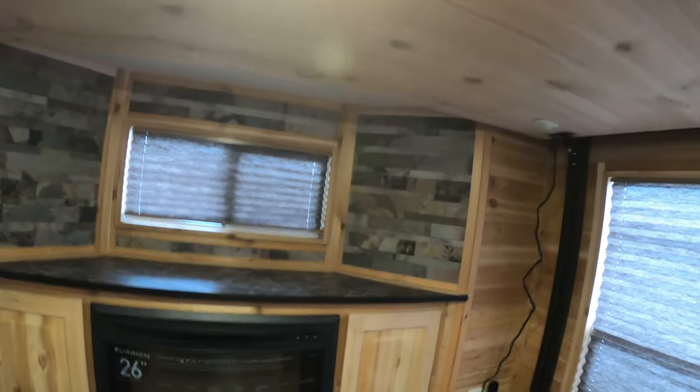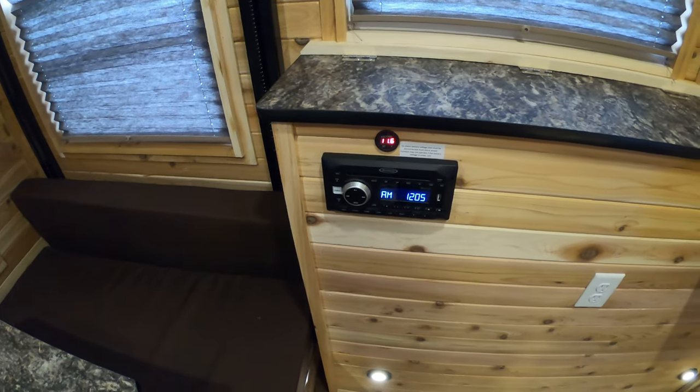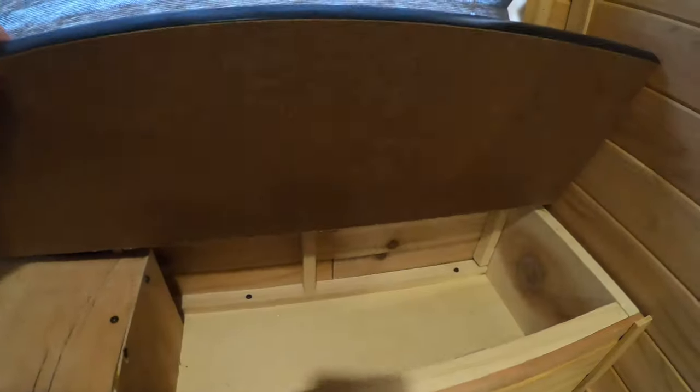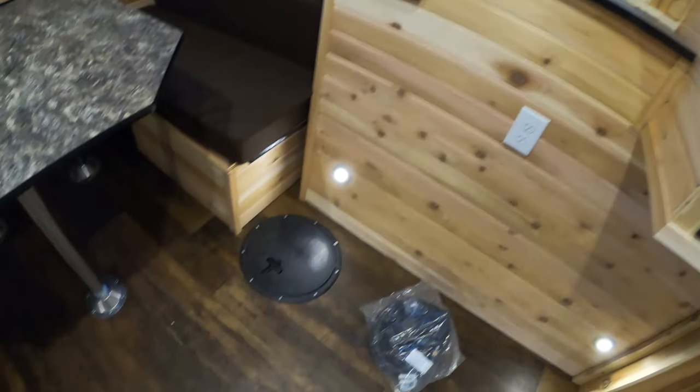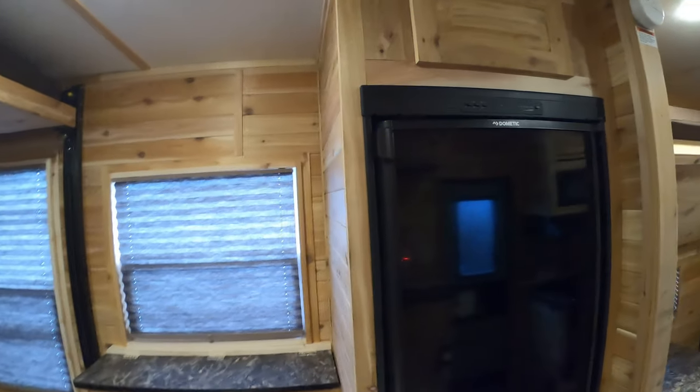Really nice stone back there, above that window — absolutely love it. Here's your AM/FM stereo, CD player, slash DVD player. We've got a little bit more storage up above there and another 110 outlet here.